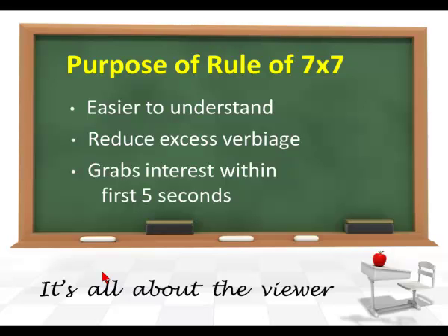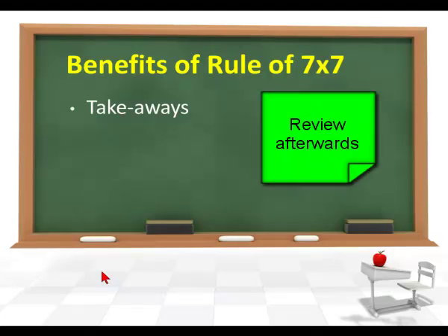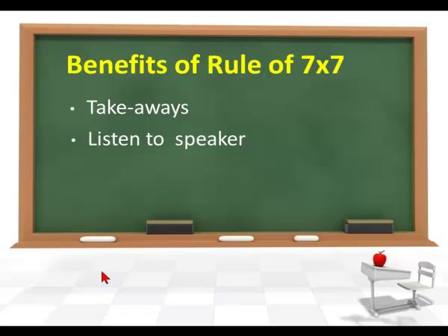Remember, it's all about the viewer. Whatever we can do to make the viewer, the user, or the learner — whatever setting you're using PowerPoint slides in — you want to look at things from their perspective. That's what we're doing when we look at the benefits of the rule of 7x7. It gives the user takeaways, something they can grab and look at, and they can listen to the speaker while seeing just a few words on the screen — that's the best way viewers can learn from each slide.